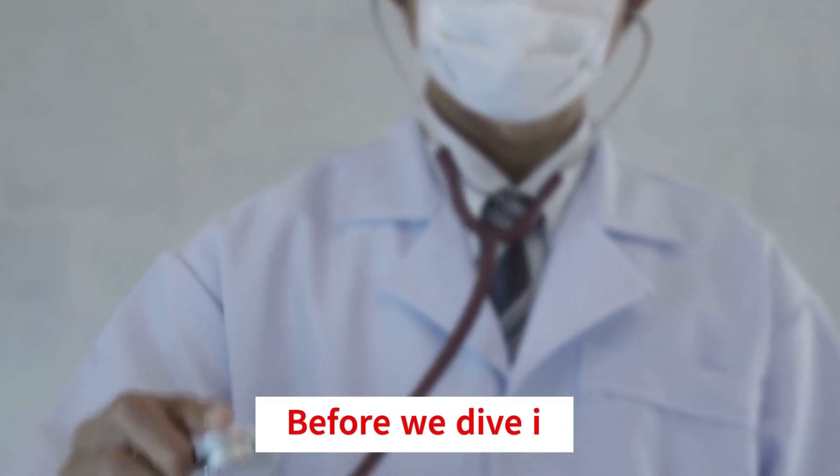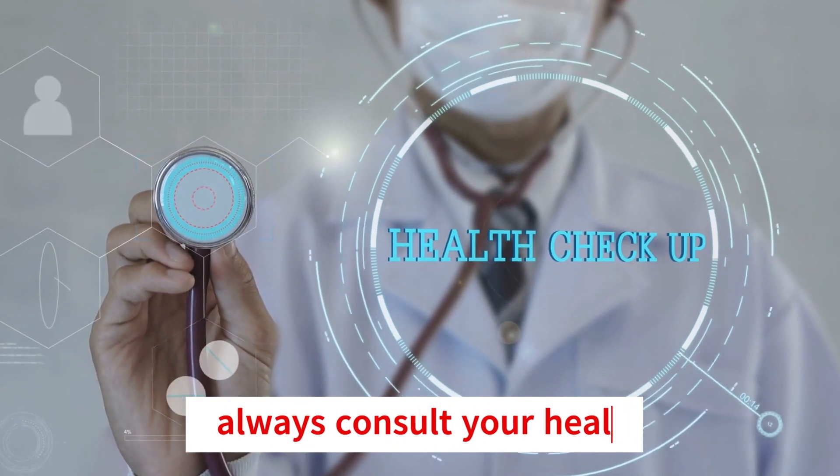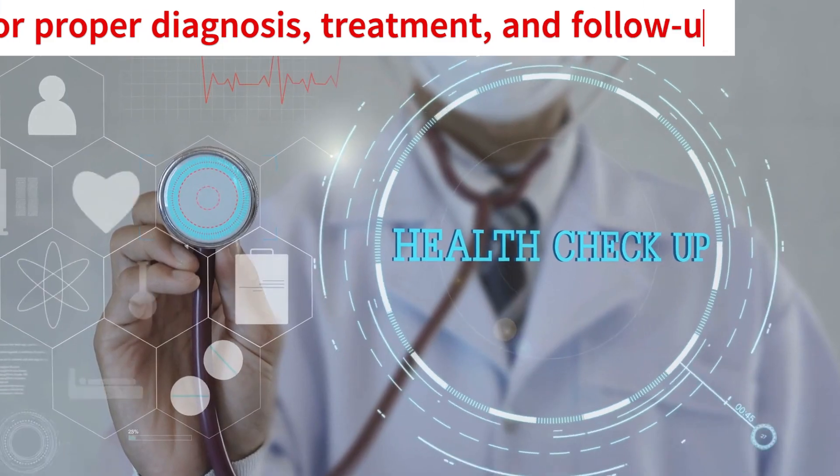Before we dive in, remember: always consult your healthcare provider for proper diagnosis, treatment, and follow-up.